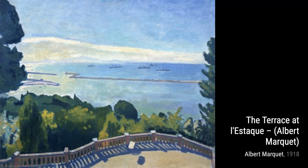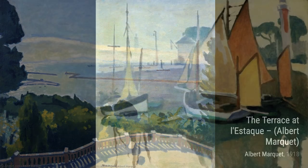We have Sergeant of the Colonial Infantry. Marquet's attention to detail and his ability to capture the essence of his subjects shine through in this powerful portrait.